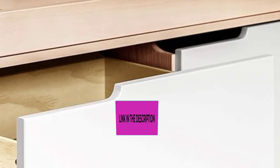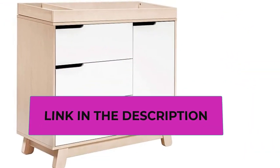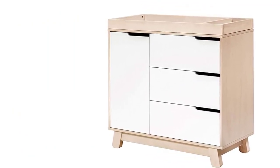Consciously crafted — the base is constructed with sustainably sourced New Zealand pine wood for durability. TSCA compliant engineered wood is used in the drawer fronts and frame. Finished in a non-toxic multi-step painting and staining process that is lead and phthalate safe.